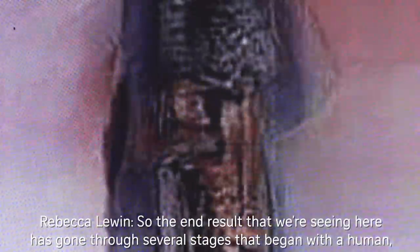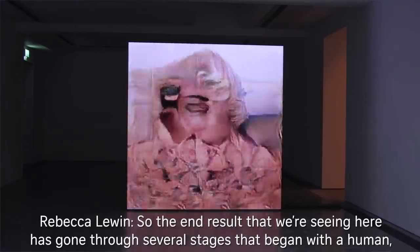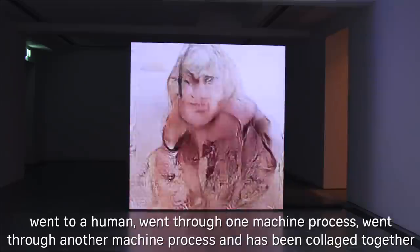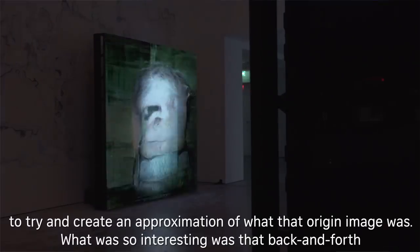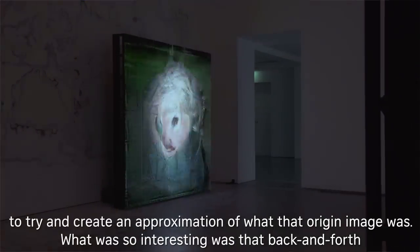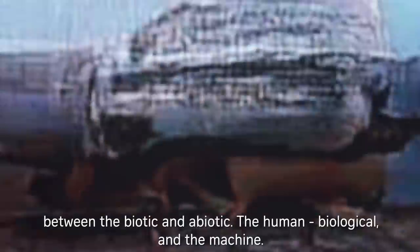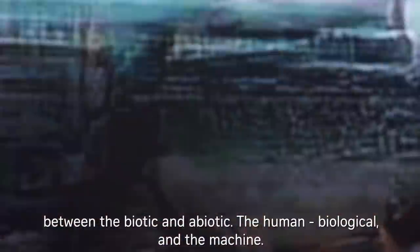The end result that we're seeing here has gone through several stages: it began with a human, went to a human, went through one machine process, went through another machine process, and has been collaged together to try and create an approximation of what that origin image was. What was so interesting was that back and forth between the biotic and abiotic — the human, the biological, and the machine.